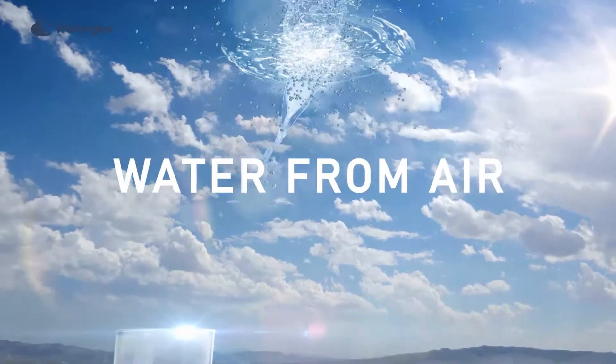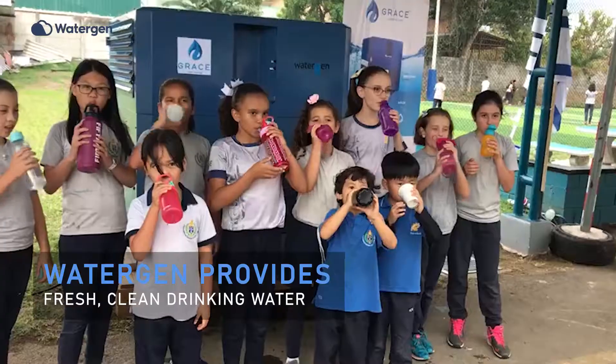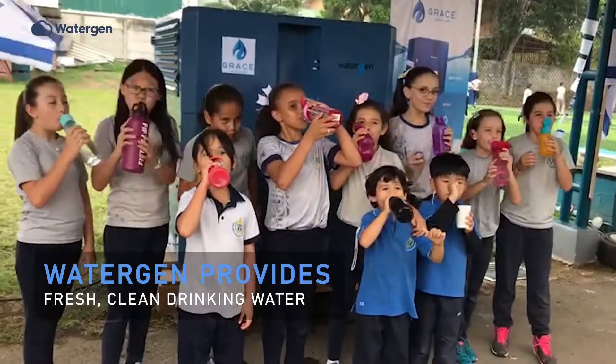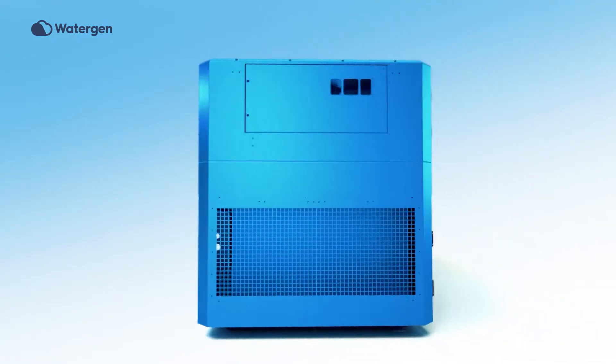Look around. The atmosphere is the world's single source of pure water. WaterGen offers a revolutionary technology, providing pure, fresh, clean drinking water for everyone, everywhere, and saving millions of lives.